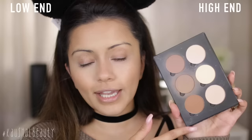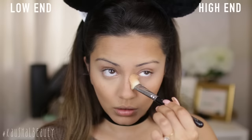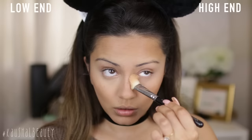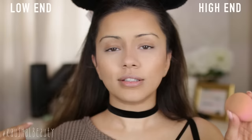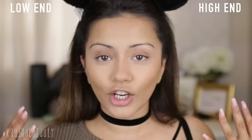Again I'm taking a mixture of the darker shades to set the contour, and the banana shade to set any concealed and highlighted areas. Taking my damp beauty blender, I'm just going over all the areas where we contoured and highlighted so that everything's nice and meshed into place. Guys, can you even tell the difference between the two? I seriously cannot see any difference.